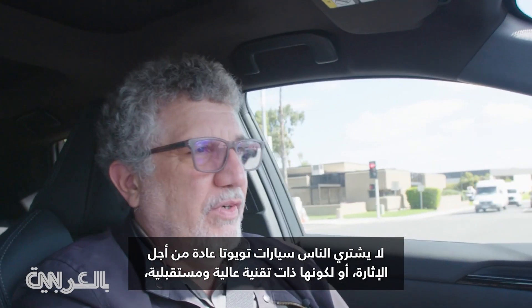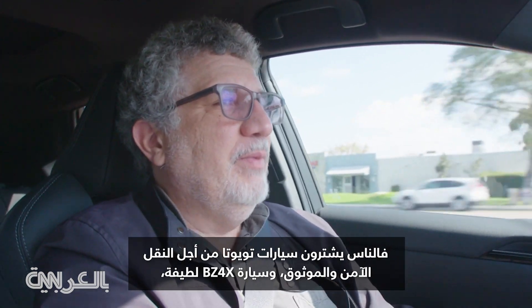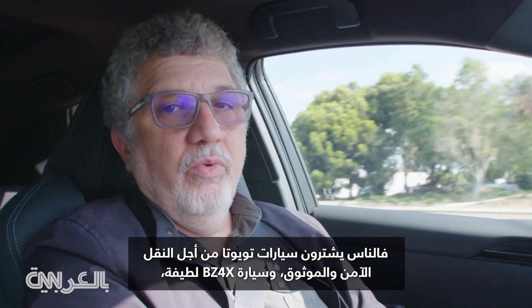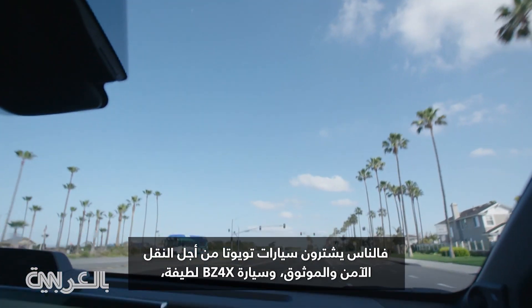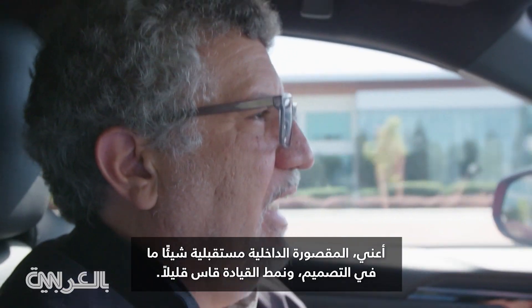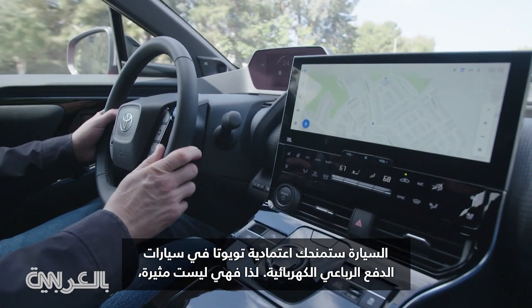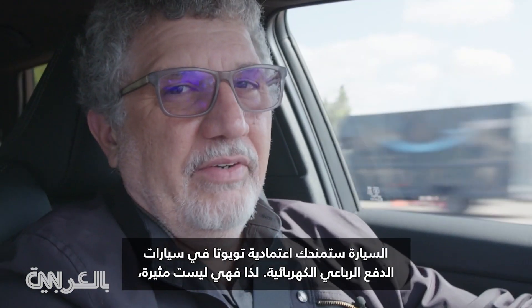People don't buy Toyotas for excitement or for being all high-tech and futuristic. People buy Toyotas for safe, reliable transportation. And the BZ4X — it's nice. The interior's a little more futuristic in design, the ride's a little stiff. The BZ4X is the Toyota of electric SUVs.